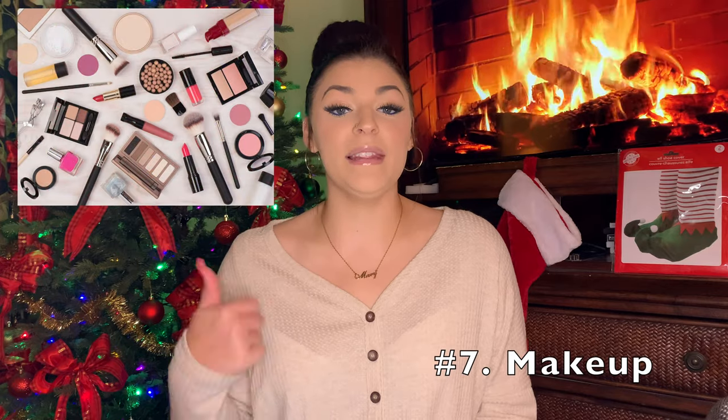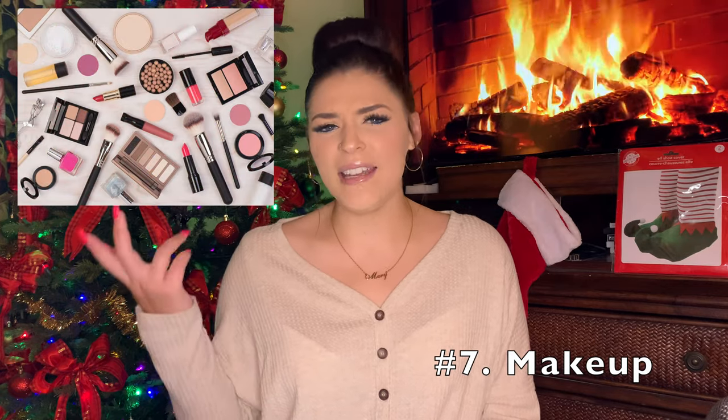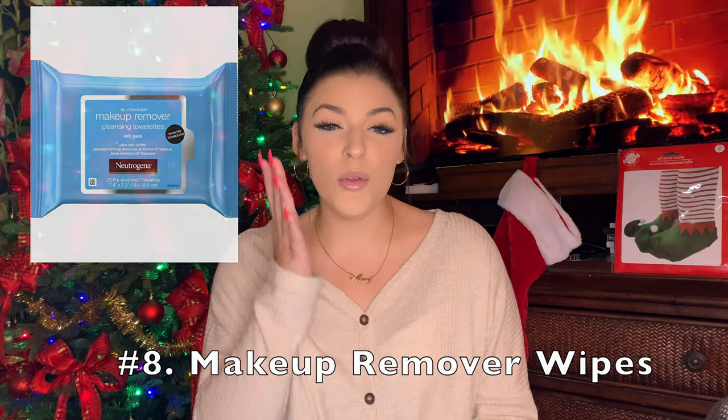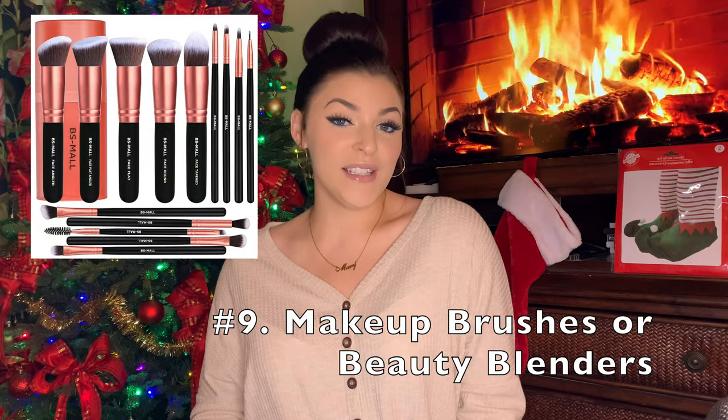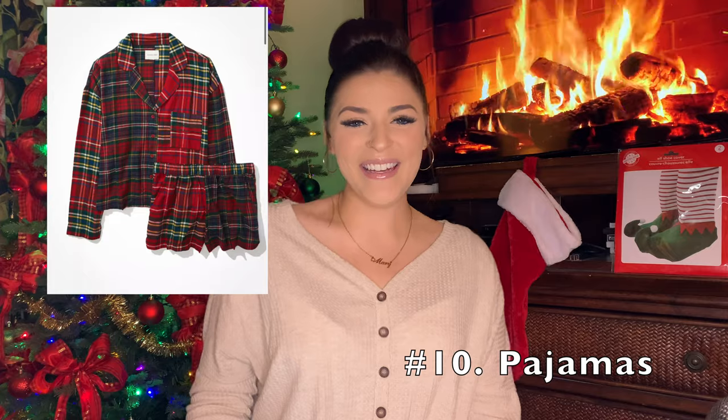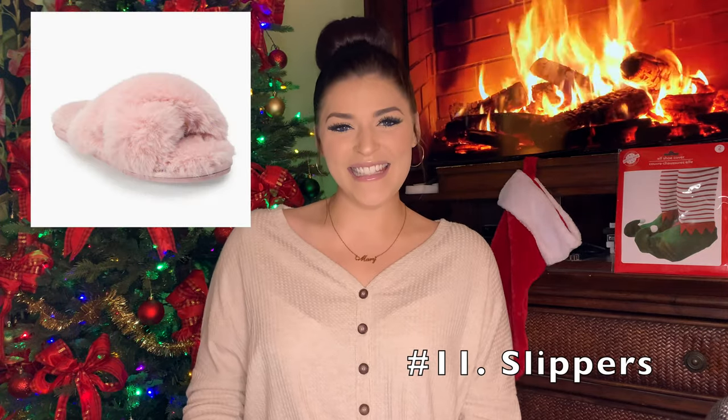Makeup — that could be lashes, foundation, eyeshadow palettes, lipstick, makeup remover wipes or makeup remover towels that you can reuse and rewash, makeup brushes or beauty blenders. Pajamas — they could be cute flannel ones or whatever type that you like.